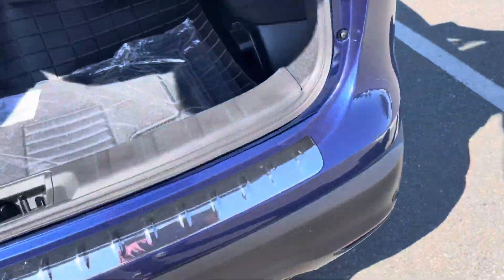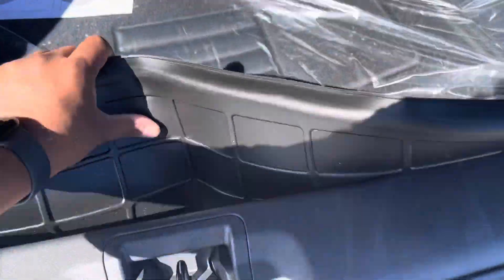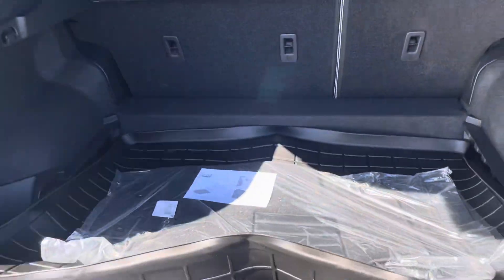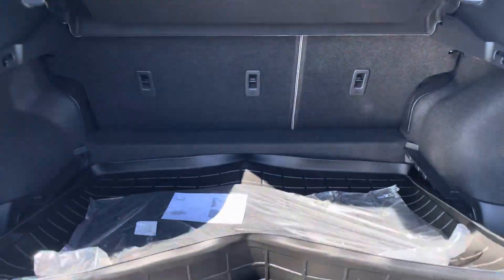It comes equipped with this bumper protector, which prevents any scratches or anything like that. It also comes equipped with rubber mats — you just have to put them in properly. Lots and lots of space there as well.